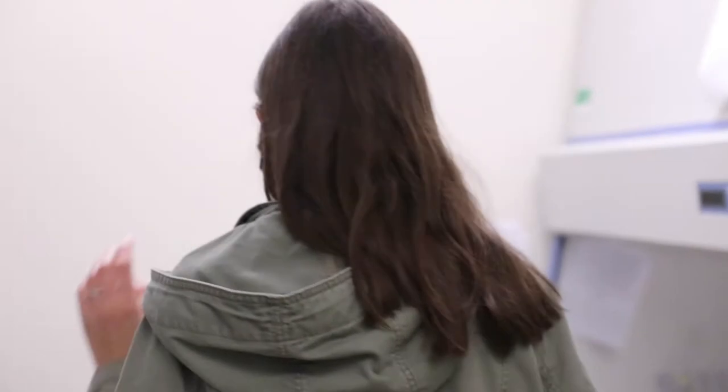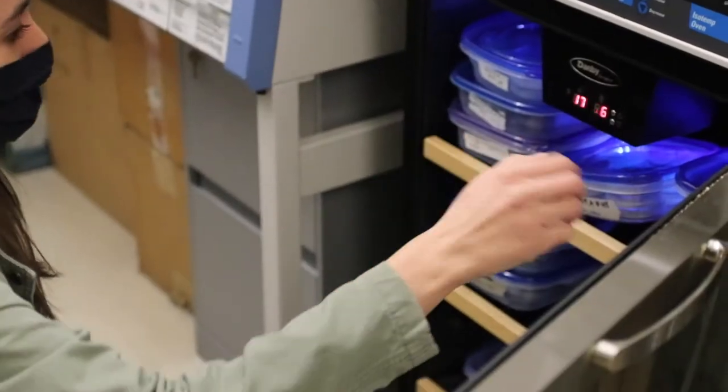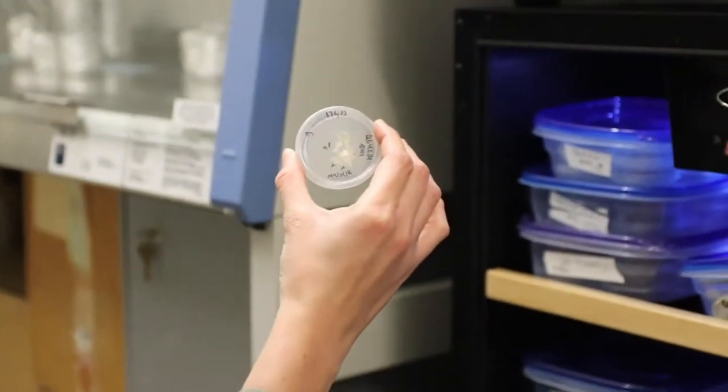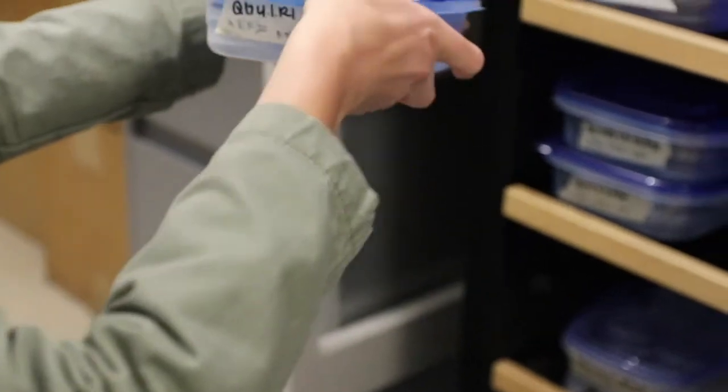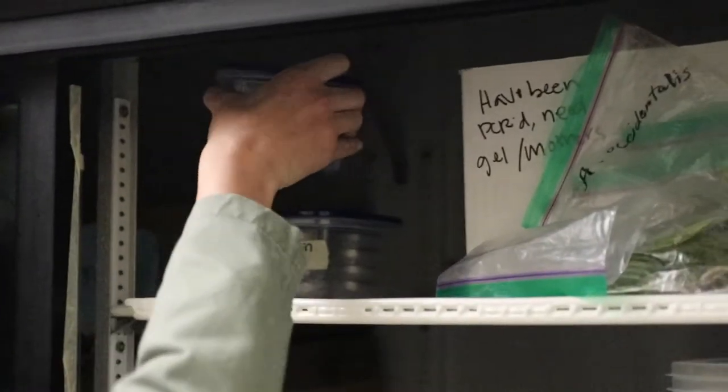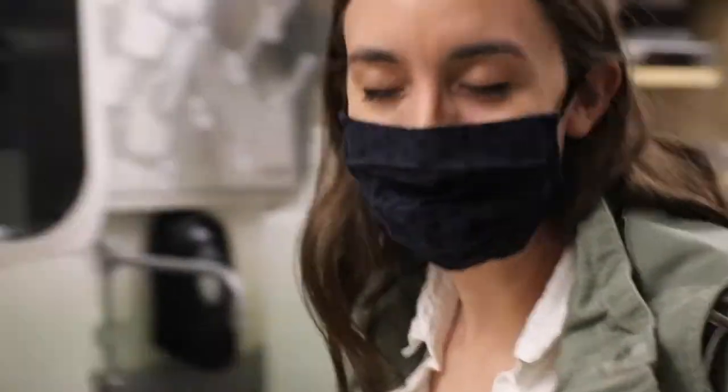We are currently growing fungi at two different temperatures and doing five different treatments. We are having them grow in cellulose, glucose, and leaf dust basically. And we're just going to compare their growth rates and their growth mass between those two temperatures and those treatments.